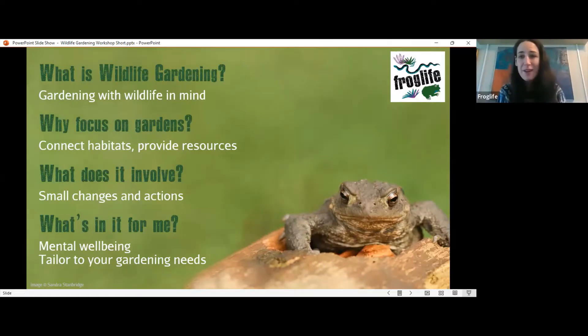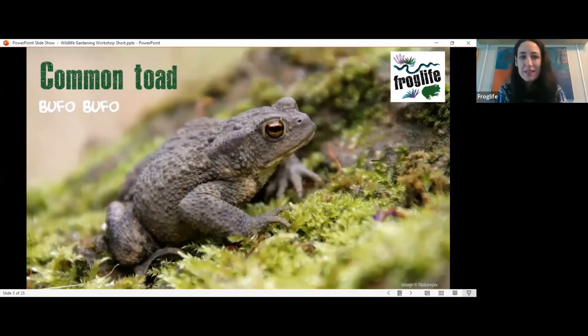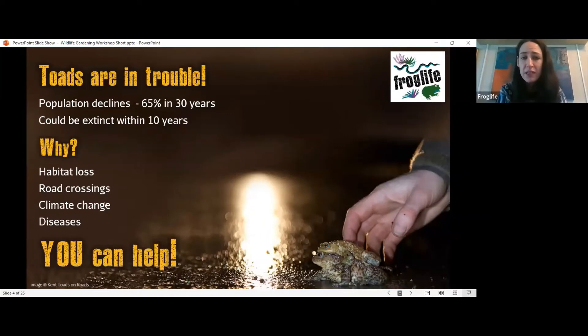For Froglife, this presentation focuses on reptiles and amphibians, specifically common toads, through the Yorkshire Toad Project — Tails of Amphibian Discovery — which aims to reverse and prevent declines in our common toad. Toads are in trouble: they're undergoing population declines. We've lost two-thirds of our population in the last three decades, meaning they could be extinct within the next ten years, which is really sad because toads play an important role in our ecosystems and in our culture and heritage.